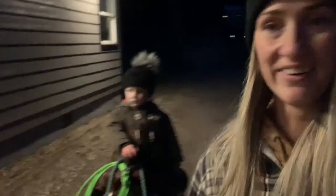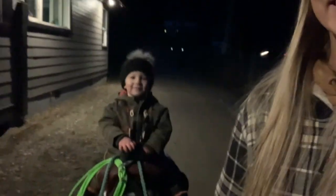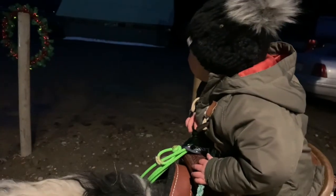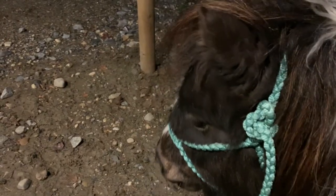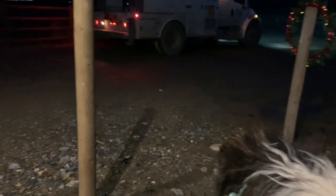Kaden wanted to ride his pony, but it's a little dark outside, so we've resorted to walking around the house so that we can see where we're going because we've got lights all the way around it. Daddy's home!